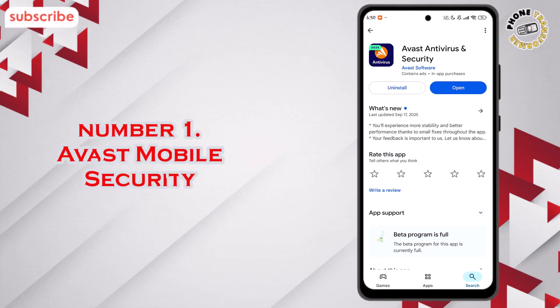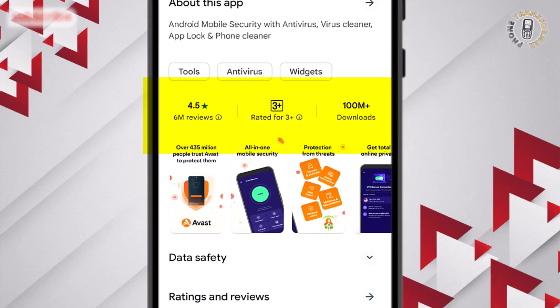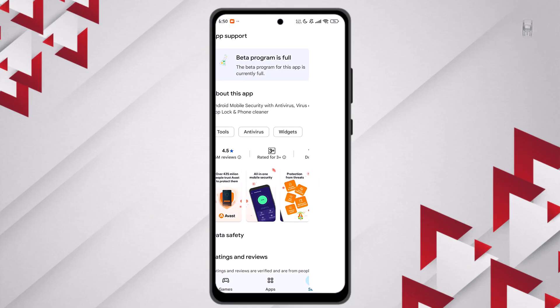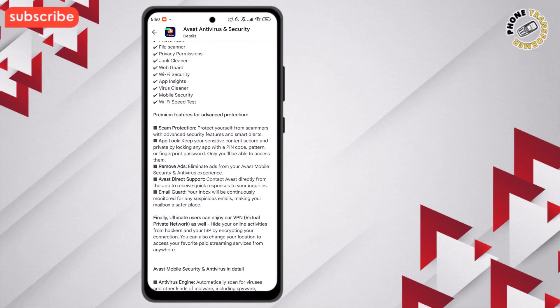At number 1 on our list, we have Avast Mobile Security. This app has a rating of 4.5 out of 5, with over 6 million reviews, and it's designed to provide all-in-one mobile security, protecting your device from viruses, malware, and online threats, while keeping your personal data private.